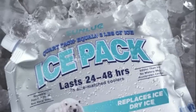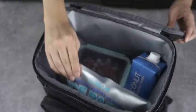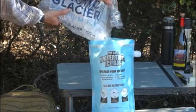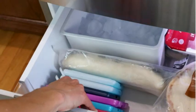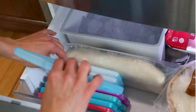Another notable feature of these ice blocks is their leak resistance. This ensures that there are no messy spills or unwanted moisture seeping into your picnic bag or cooler. You can have peace of mind knowing that your food and drinks will remain fresh and dry throughout your outdoor adventures. The Cool Coolers are also insulated.